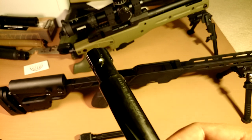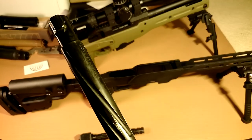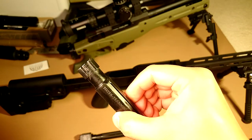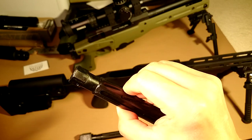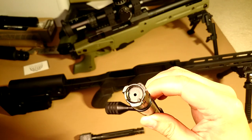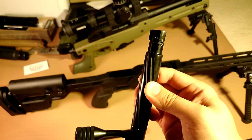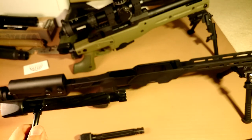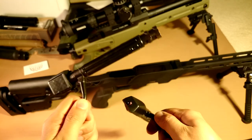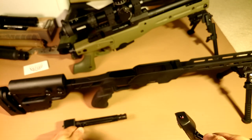You can see there are machining marks all over the bolt head. It just can't compare with the craftsmanship of the original Accuracy International. Of course, the price is also not comparable.